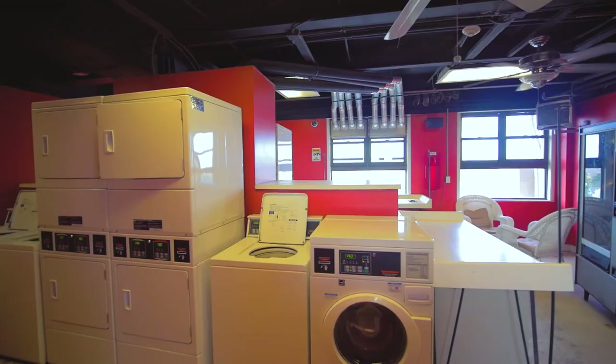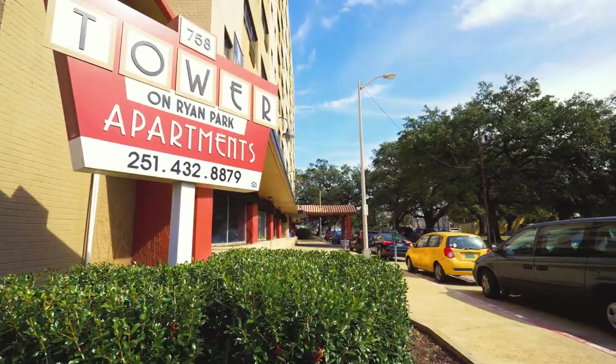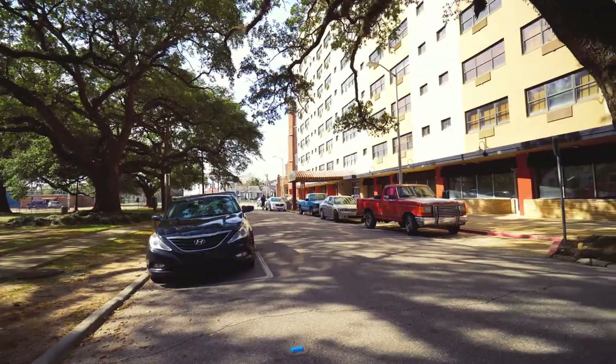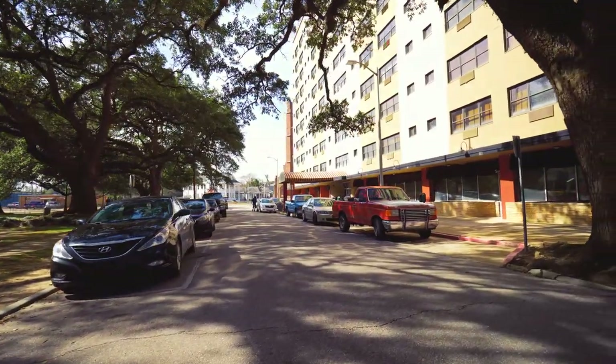For the property's exterior, over $2 million will be spent to improve the common areas, building facades, and public streetscapes. Full renovations are expected to be complete in under 24 months.